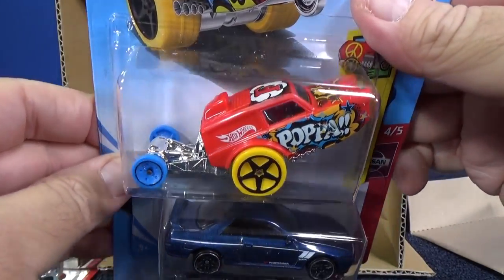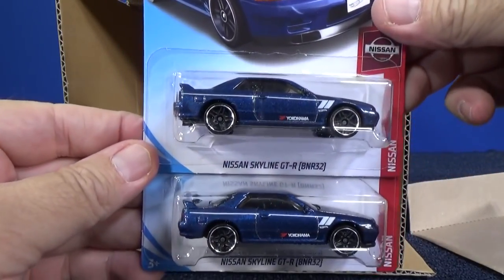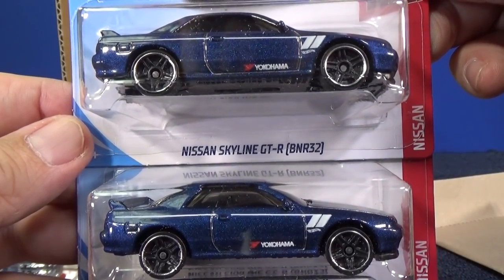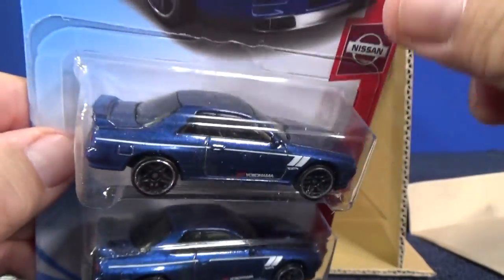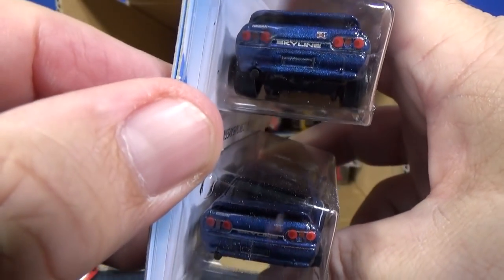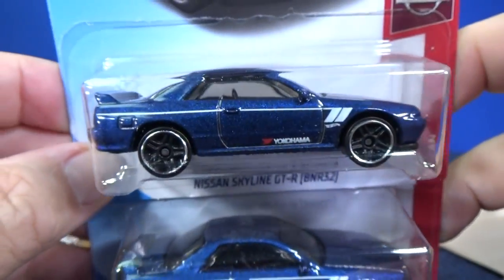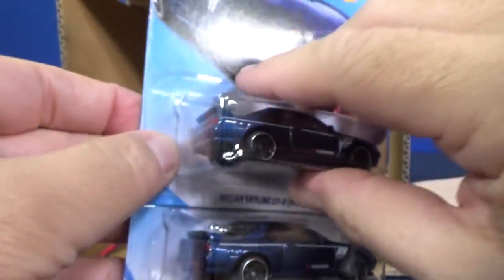Here you have the HW Papa Wheelie — this car has seen a lot of releases in its couple of years. Here you have brand new for 2019: the Nissan Skyline GTR BNR32. This is the hot one of the case — this is the one that's going to be hard to find, the one that people are picking up. Surprisingly, I was able to find quite a few on the pegs already. It says Skyline on the trunk. We've got brake lights, decorations, and some striping on the side. That'll be it for the decorations.